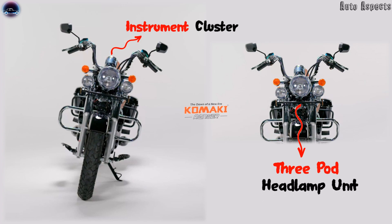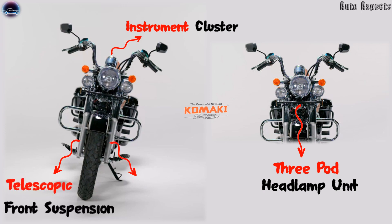In terms of suspension, we do see an inverted fork or a large telescopic suspension at the front with chrome coverings, while at the rear we do see a monoshock suspension, assisting in better ride on all sorts of roads.